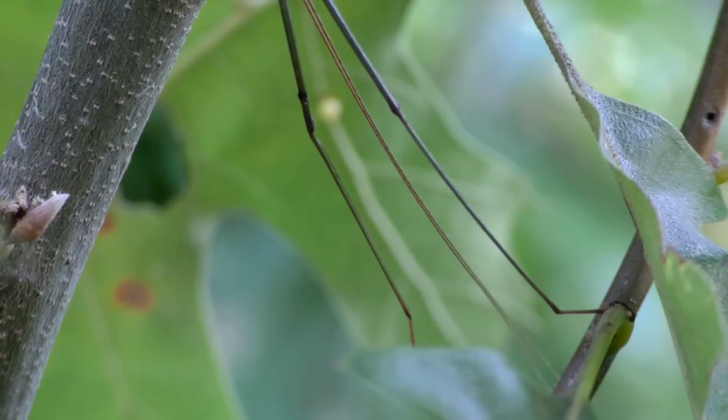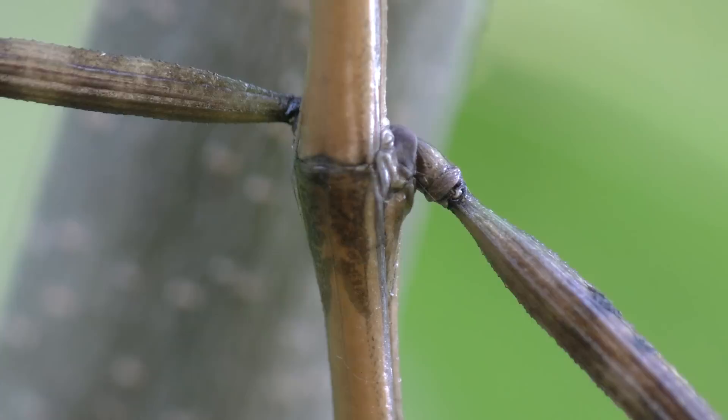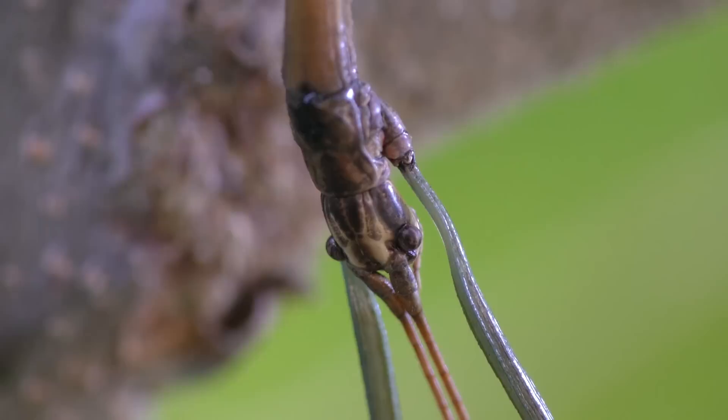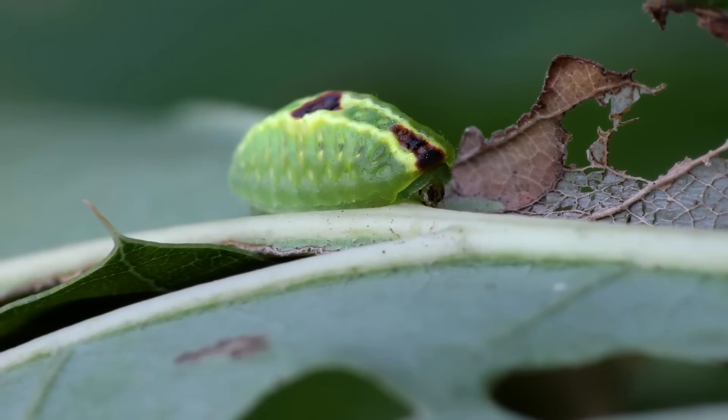And look at this peculiar twig — it's not a twig at all. It's a wonderfully camouflaged walking stick, or stick bug — a harmless plant eater. This bizarre-looking little creature is the larval form of the abbreviated button slug moth, a nondescript moth.